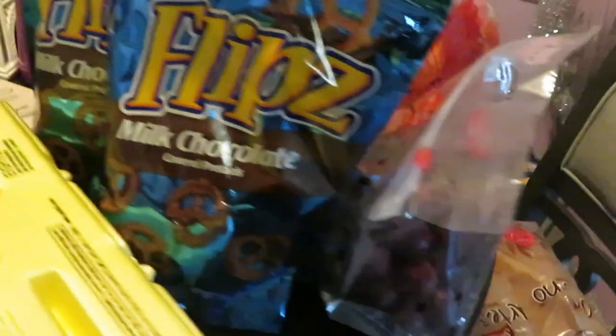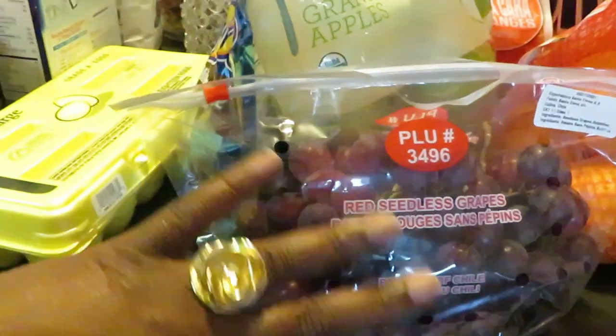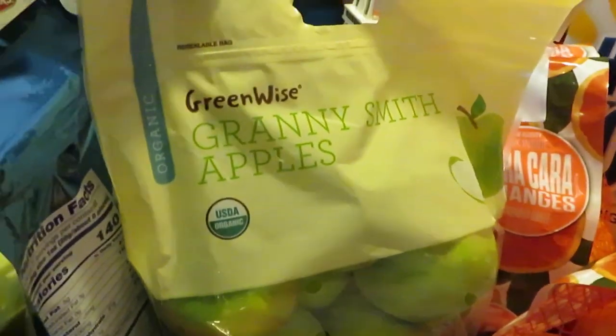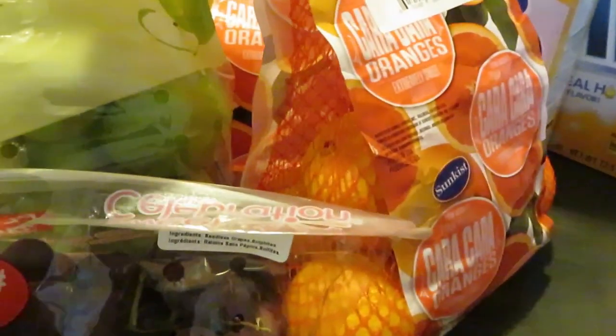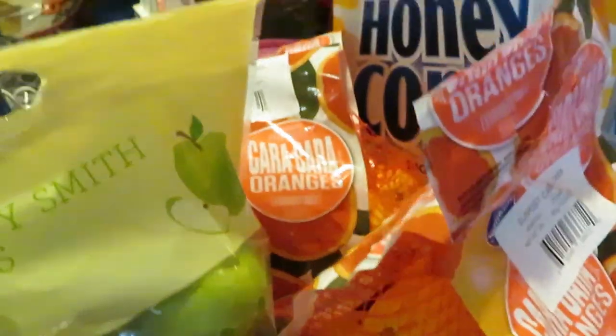I got the Flips milk chocolate covered pretzels — those are BOGO this week. I've been making sure I get my fruit lately. Publix has been having fruit on sale, so I got the red seedless grapes, Granny Smith green apples, and two bags of the navel red oranges, which are also BOGO this week.